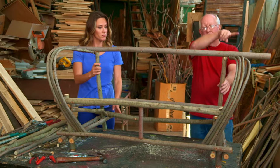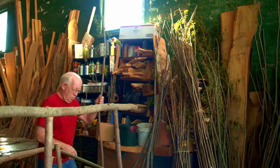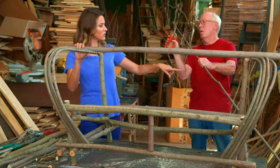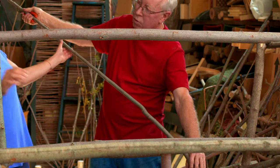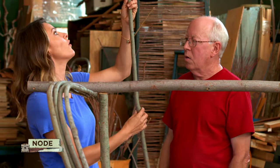Now the next thing is to put the arch on the back. Is this all the same kind of willow? This is just younger — about three years old. You can see this is one year, here's another year, and here's the third year. That's called a node. So you count the nodes. That's all I node.